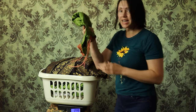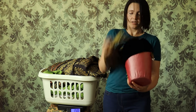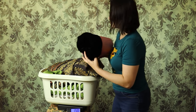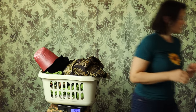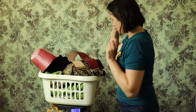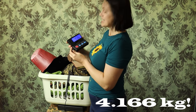We can add sleeves. And then a linen hood with velvet hood inside, and another belt. The whole weight at the moment is just over four kilos — four kilos and 166 grams.